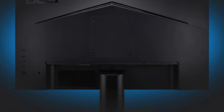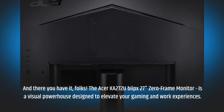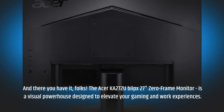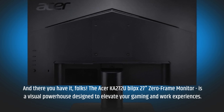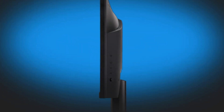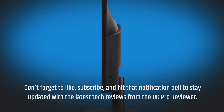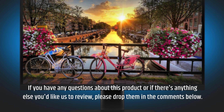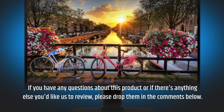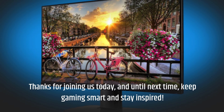And there you have it, folks. The Acer KA272U BII-PX 27-inch zero-frame monitor is a visual powerhouse designed to elevate your gaming and work experiences. Don't forget to like, subscribe, and hit that notification bell to stay updated with the latest tech reviews from UK Pro Reviewer. If you have any questions about this product or anything else you'd like us to review, please drop them in the comments below. Thanks for joining us today, and until next time, keep gaming smart and stay inspired.